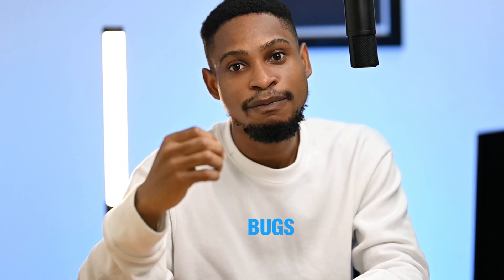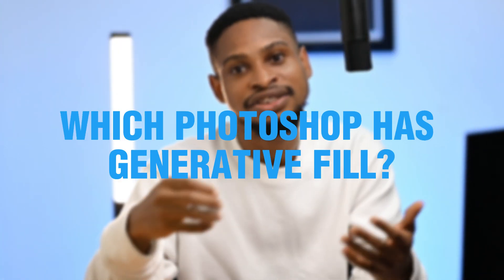But the downside of using Photoshop Beta is that it has a lot of bugs yet to be fixed by Adobe, because it's more like an experiment. There might be a lot of bugs, and also when you're doing your regular workflow it sometimes crashes and slows things down. If you're asking which version of Photoshop has the generative fill, it's Photoshop Beta and not the regular Photoshop.